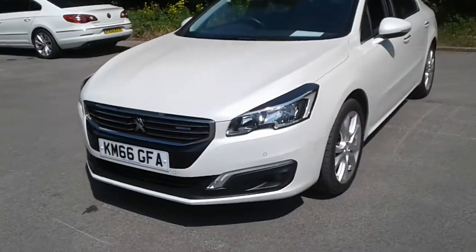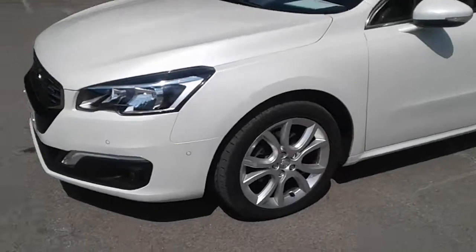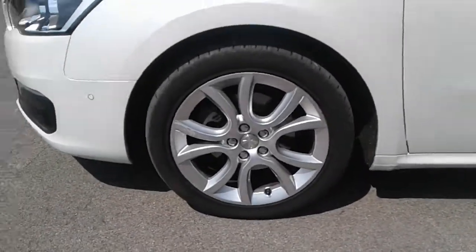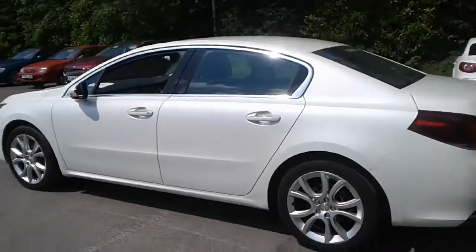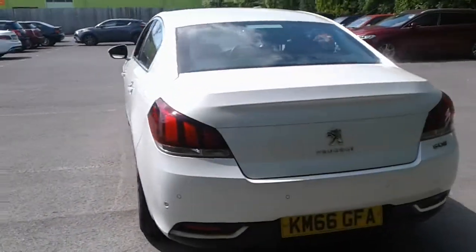It does come fitted with front parking sensors and front fog lamps, 18 inch alloy wheels, colour-coded door mirrors and handles, rear parking sensors with a reversing camera.